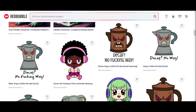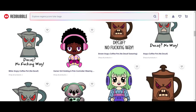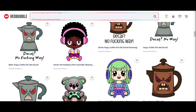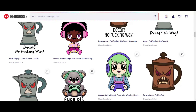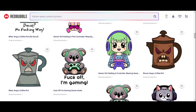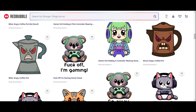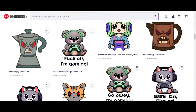All the designs in the store are available as stickers, cards, magnets, and art prints. Most of the designs are also done on homewares like throw pillows, coasters, that sort of thing, and some stationery items, and a select few are done as apparel.